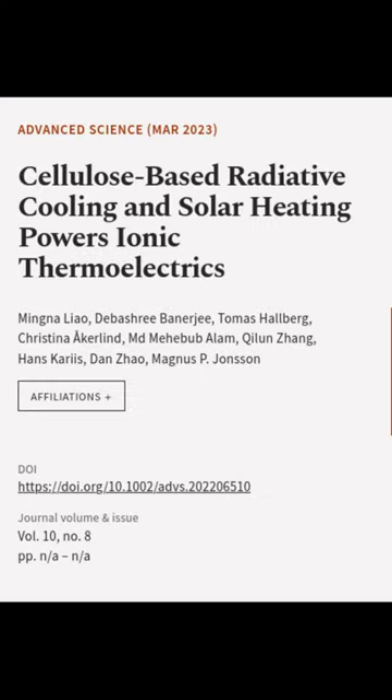This article was authored by Mingaliao, Dabushree Banerjee, Tomas Hallberg, and others.